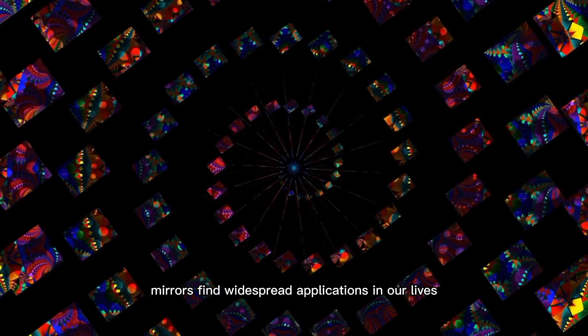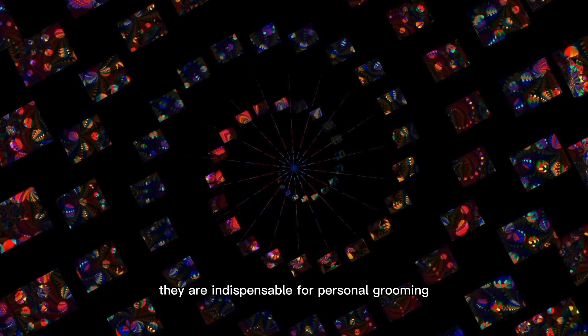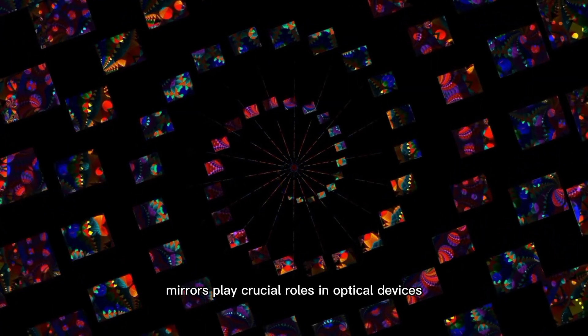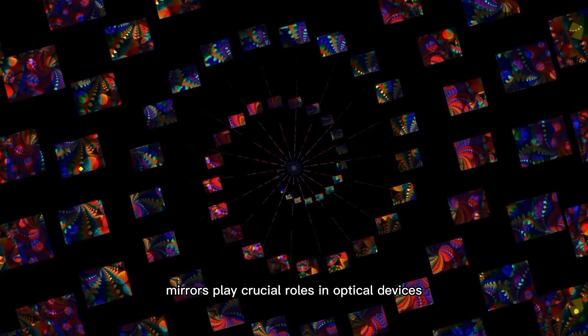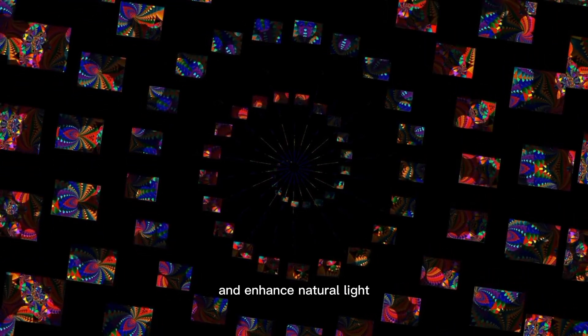Mirrors find widespread applications in our lives. They are indispensable for personal grooming, providing accurate reflections of ourselves. In addition, mirrors play crucial roles in optical devices such as telescopes and microscopes, as well as photography, where they direct and focus light. They are also utilized in architecture and interior design to create an illusion of space and enhance natural light.